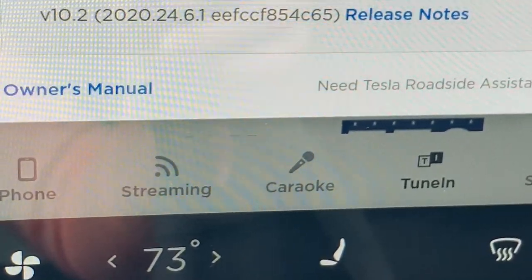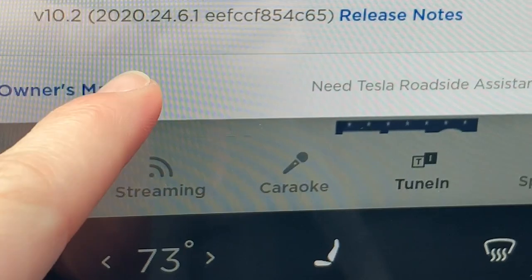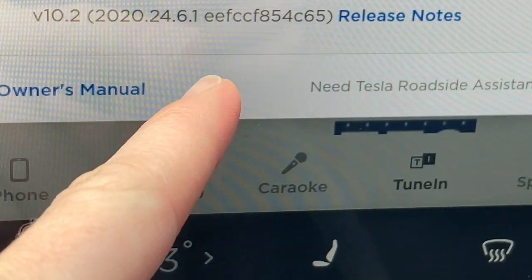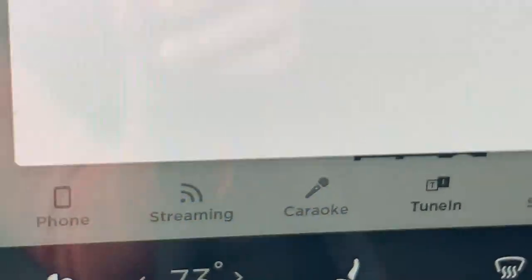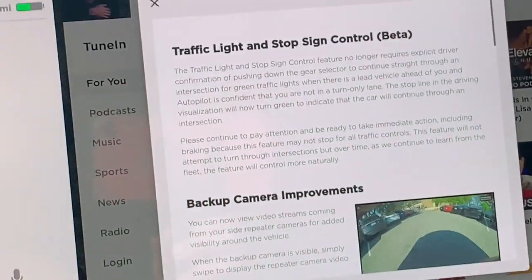Let's go ahead and jump into these updates because, even though there aren't a lot, they are actually kind of cool and pretty important. Here we are — you can see it's version 2020.24.6.1. Let's jump into these release notes and see what's new.